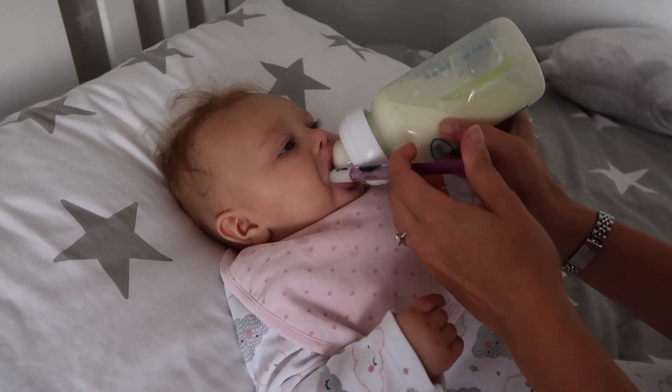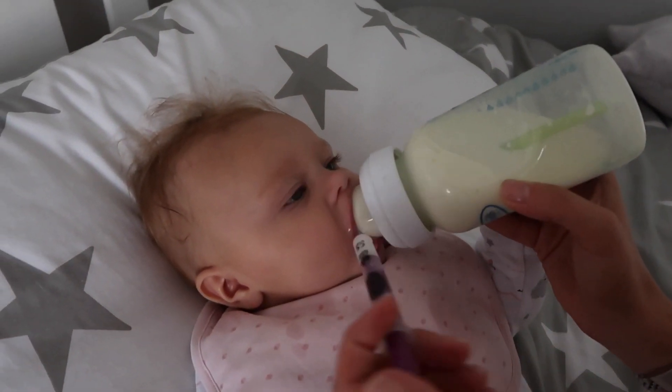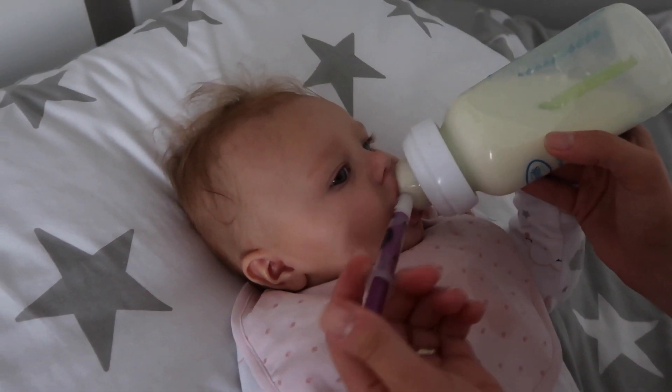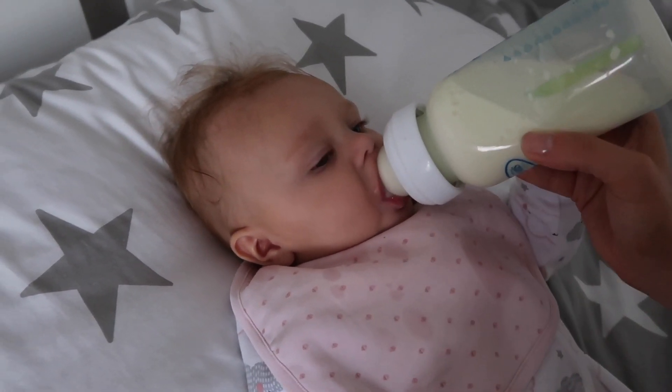My last one — and the one that definitely worked the best and guaranteed she wasn't ever going to spit any back out — was to use the syringe while she was taking a bottle, or while she had a dummy in her mouth, because she was already swallowing. I just put it down the side of her cheek, putting tiny little bits in at a time. As she was swallowing her milk or sucking on the dummy, she was just taking down the medicine with it. That worked just brilliantly.